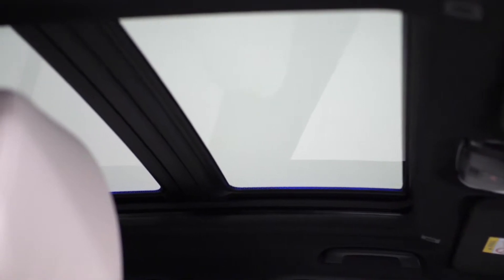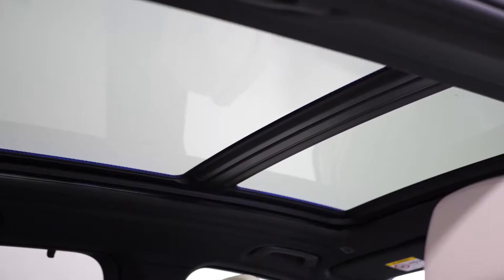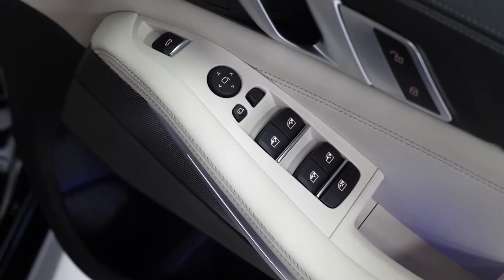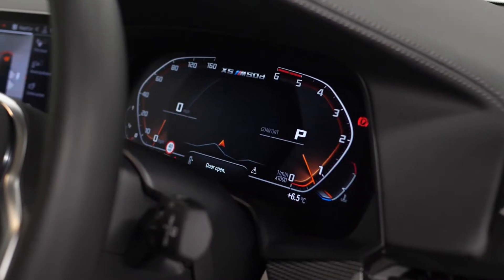Some of the optional features on this M50D consist of the panoramic glass roof you can see being displayed here, the folding exterior mirrors with the anti-dazzle, and the BMW professional cockpit.